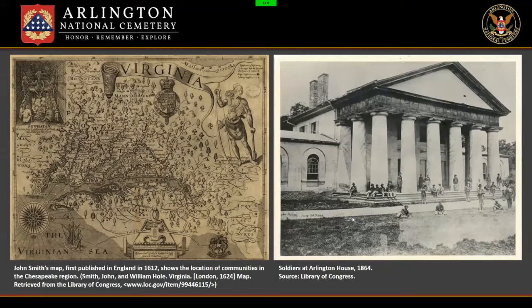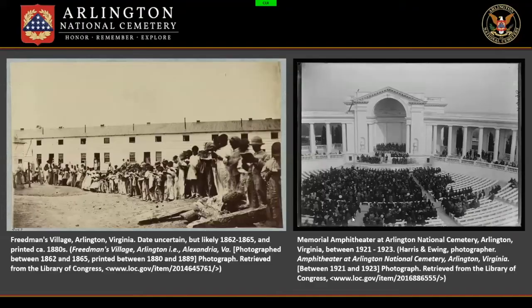You may recognize the name George Washington Park Custis — George was largely raised by his grandparents George and Martha Washington. By the time the military laid claim to the land during the Civil War, it belonged to Mary Custis, married to General Robert E. Lee. It was during this Union occupation in 1864 that Arlington National Cemetery was established as a military cemetery on about 210 acres of Mary Custis Lee's 1,100-acre Arlington Estate. After the Civil War, the Arlington Estate was used as a cemetery, a military camp, and a resettlement area for freedmen.